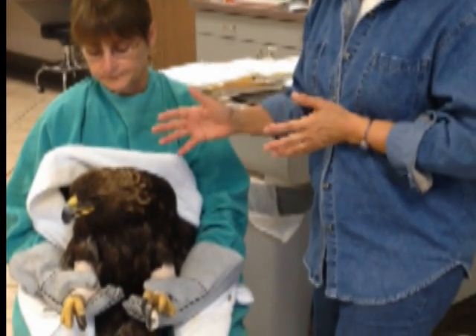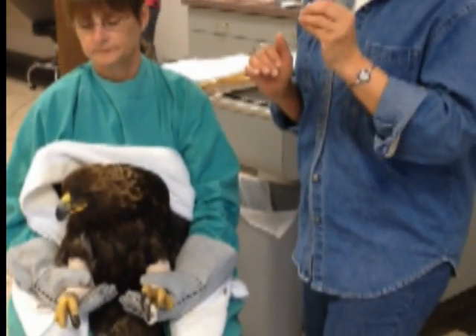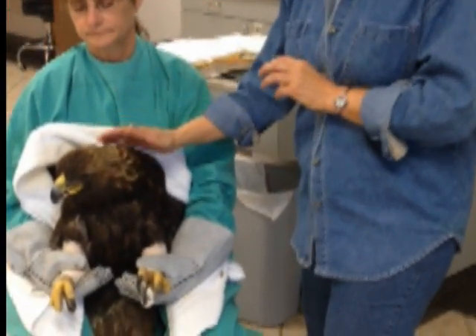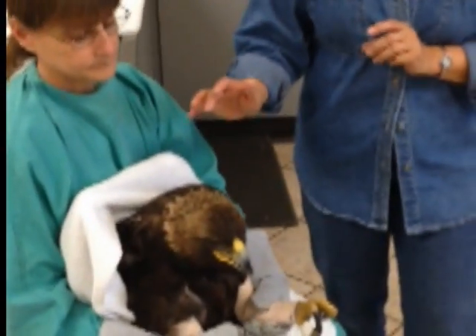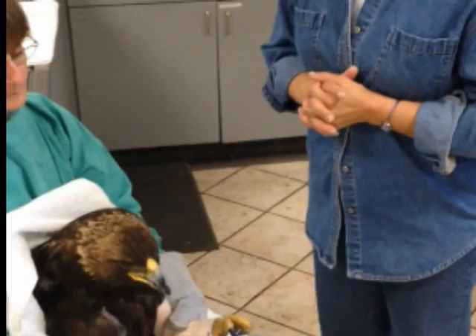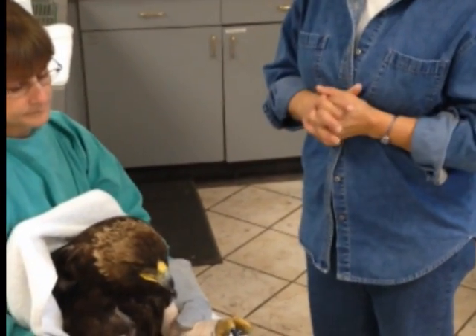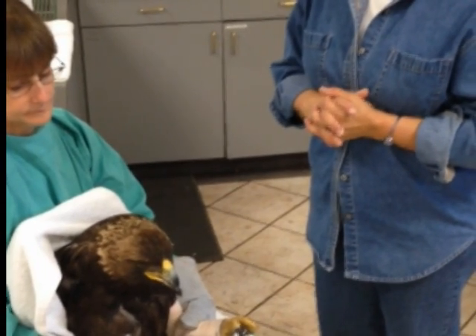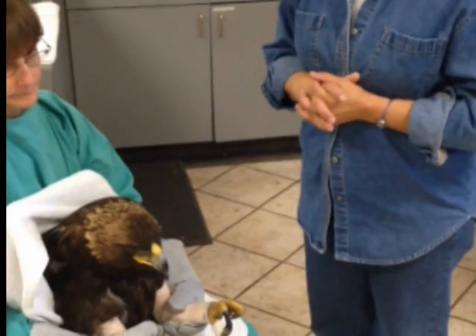Once she leaves here, the biggest ongoing costs will hopefully be food, her antifungal, and her chelator — DMSA. We'll have to bring her in every couple of weeks to monitor her CBC and blood lead levels, and once we stop chelators, to make sure the lead levels are not coming back up.